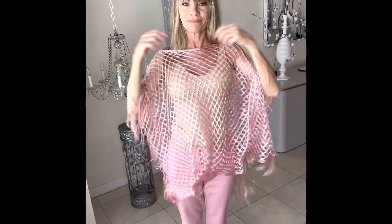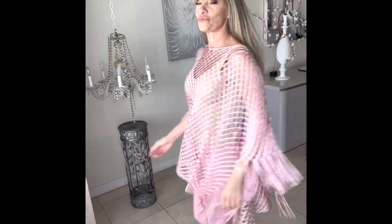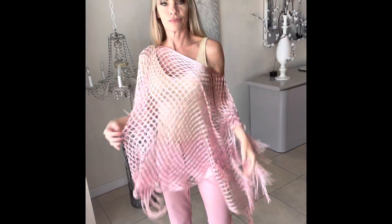Today, we're talking pink poncho. I mean, look how adorable this is. I paired it with a tank top and matching pants, and I think it's an adorable look. This is so great for gals who don't like to go sleeveless and still want to feel and look sexy.